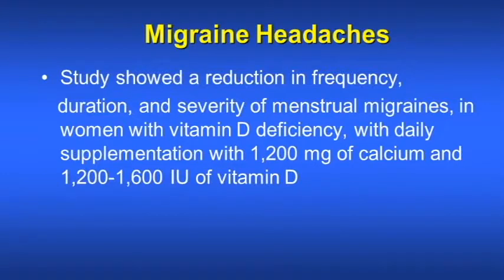There is a study which showed a reduction in frequency, duration, and severity of menstrual migraines in women with vitamin D deficiency, and that can be improved by supplemental doses of vitamin D3 and calcium. Calcium can be given at 1,200 mg and vitamin D at 1,200 to 1,600 units.